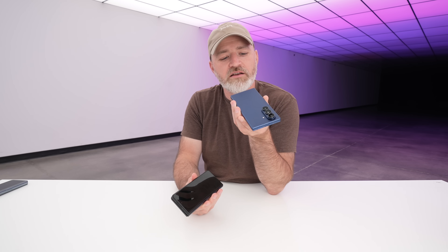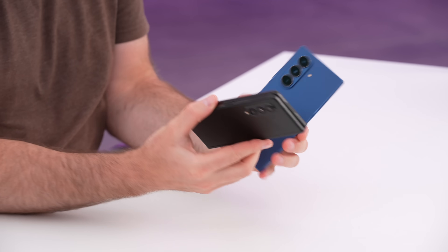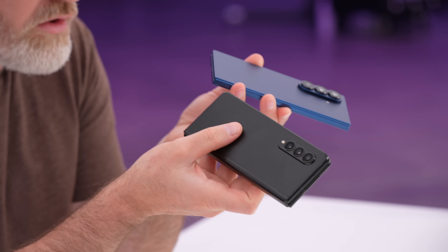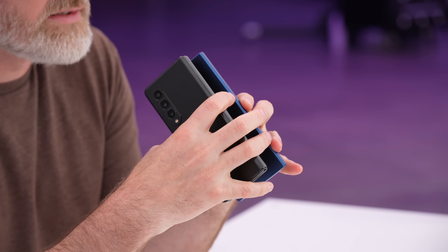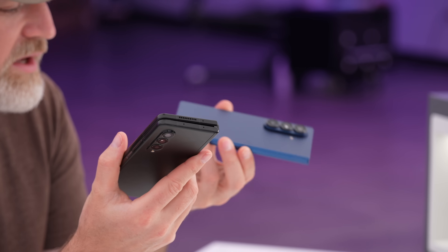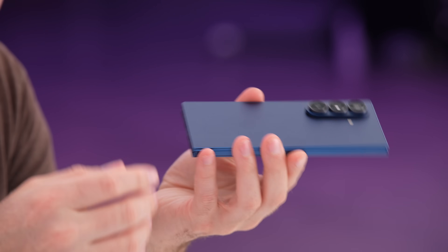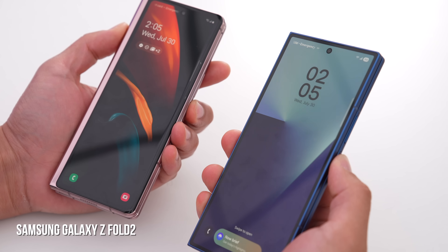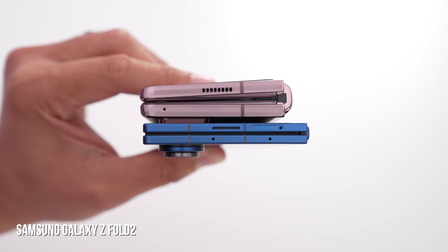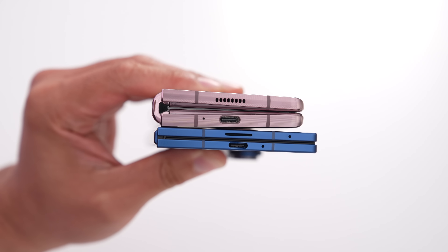The amount of time that has passed can cloud your memory, and you may forget where you came from. But it's really quite impressive when you've got them side by side — not going version by version through the last seven, but going all the way back and recognizing how much progress has taken place. You have something that's got a bigger display inside and out, brighter, with minimization of distortion on the hinge area, improved durability, better cameras, and a much more substantial external display that feels more like a traditional smartphone. Pretty much an improvement in every single category.